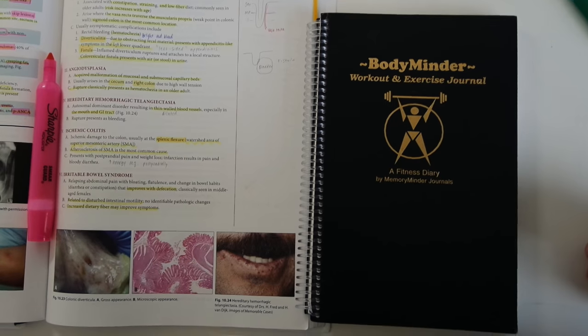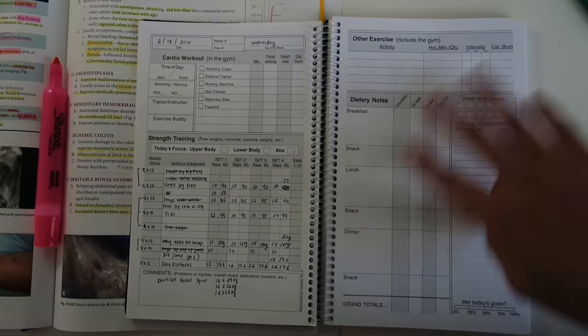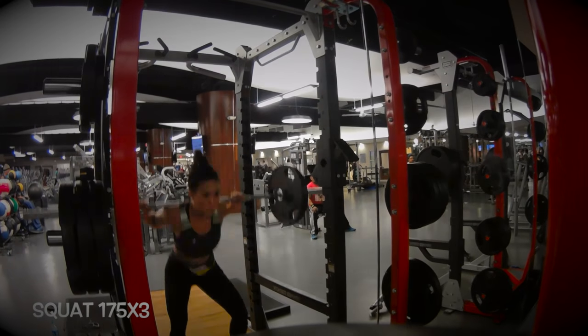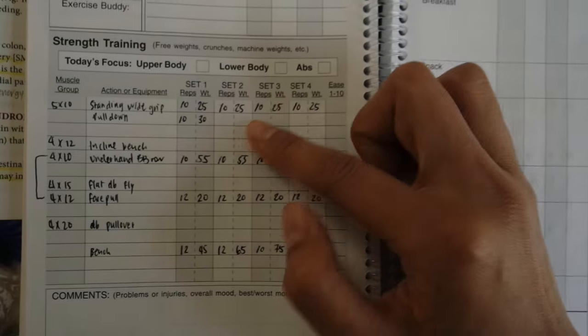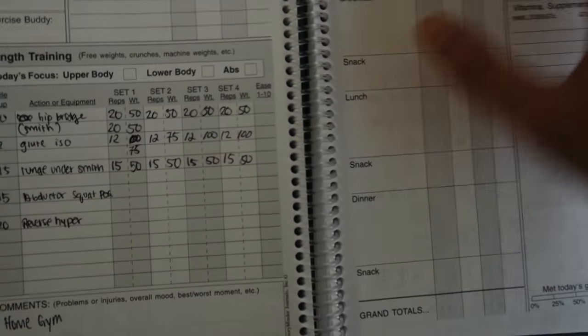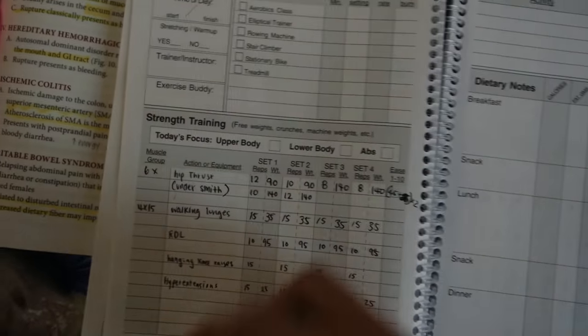So I want to show you guys something cool here. This is a notebook called Bodyminder Workout and Exercise Journal. It's pretty much where I log all my workouts. I like to do a physical notebook copy instead of doing a phone because I like to look at my past workouts and see how much I've progressed. There's an area for writing down all your workouts, your reps and weights, and it gives you a total of four sets. You can use two lines if you need to do more than four sets. It has a separate area for dietary notes and other exercises like cardio, which I don't really use — I just use it for lifting weights.